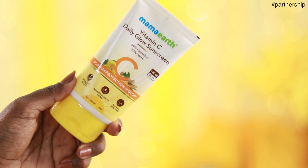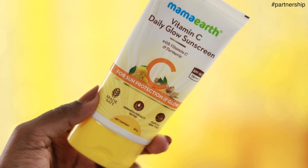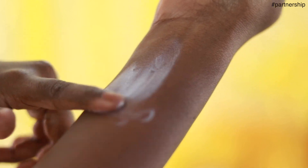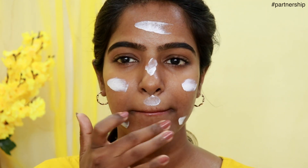I will use this in the morning — face wash and I will apply this serum, then I will use a moisturizer and sunscreen. Sunscreen is very important. I will also use a vitamin C daily glow sunscreen. It is lightweight sun protection, SPF 50 and PA++ rating, non-greasy and non-sticky.